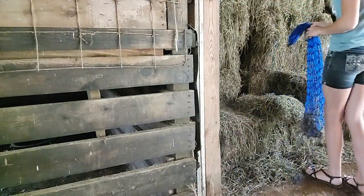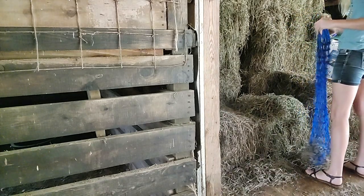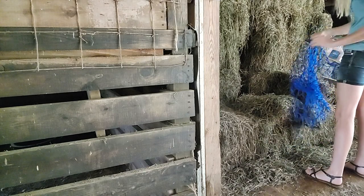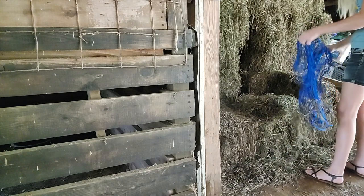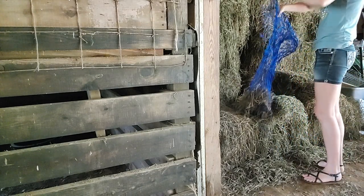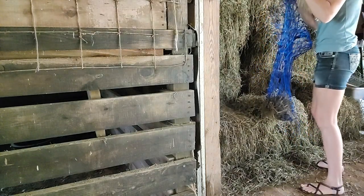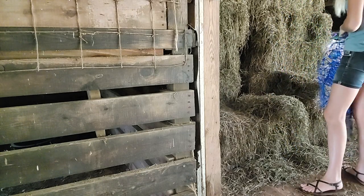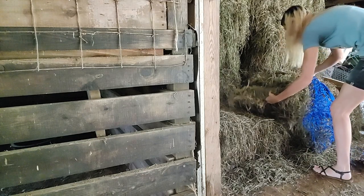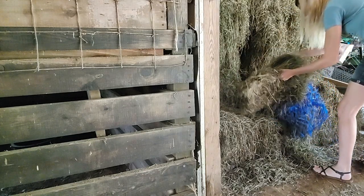Bryn gets alfalfa and she also gets a flake of orchard grass as it is good for her ulcers. The horses are free range 24-7 so they can go in and out of their stalls. At the time of this video it has been raining off and on most of this week, so I apologize for the dirty gray horses — but what can you do when they just love to roll?